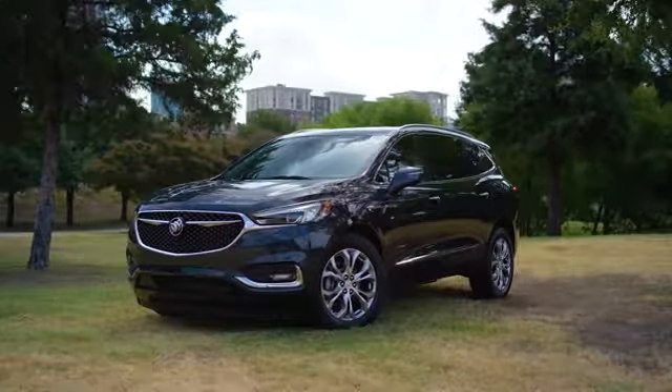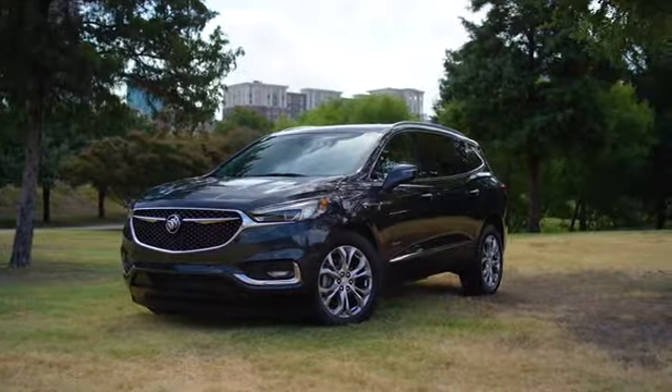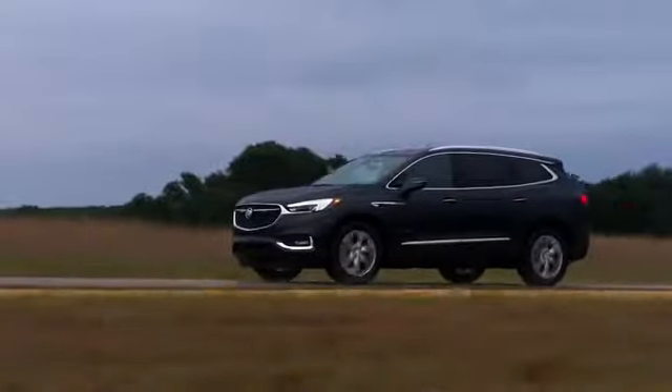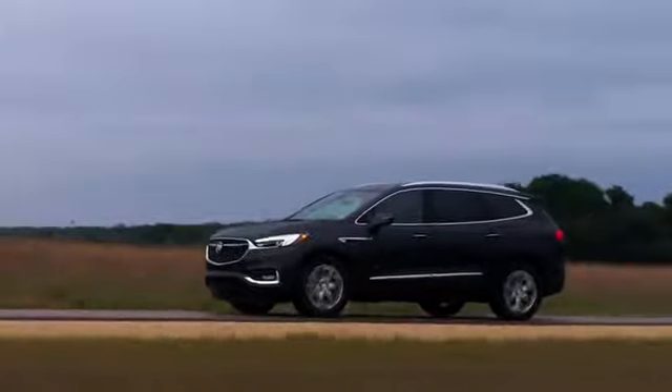The all-new 2018 Buick Enclave midsize luxury SUV is a sleek, sculptural beauty. With its winged headlamps, signature front grille, and other striking features, wherever you go, you'll arrive in style.